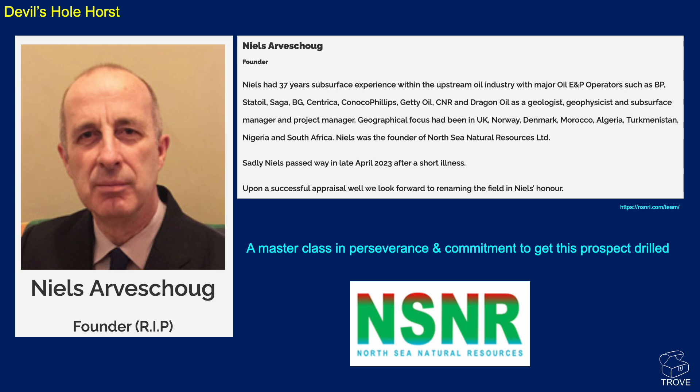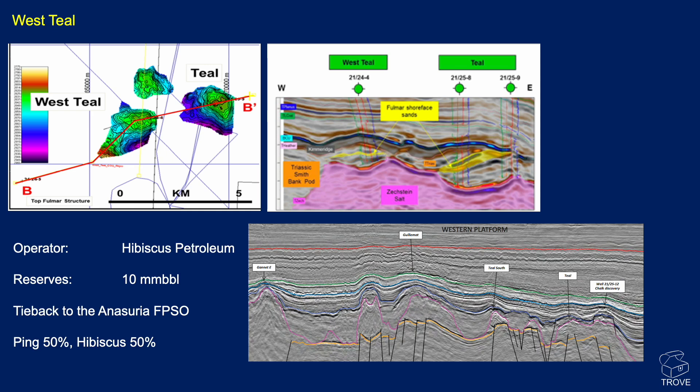Moving on, another piece of news: Hibiscus and Ping in a 50-50 partnership operating the Anasauria FPSO. West Teal has been an opportunity around for a long time. Teal produces back to the Anasauria FPSO, and West Teal is a small accumulation discovered many decades ago - well 21-24-4. You can see the location on a regional seismic line, downflank from Guillemot, in a similar setting to Teal South and Teal itself - a salt withdrawal pod with Triassic and Fulmar shoreface sands. West Teal will hopefully soon be producing back to the Anasauria.